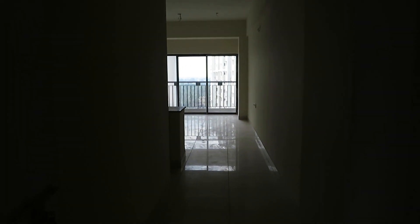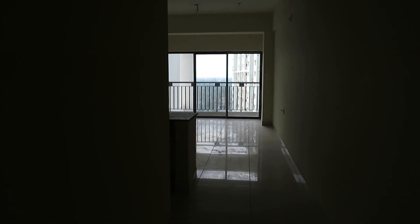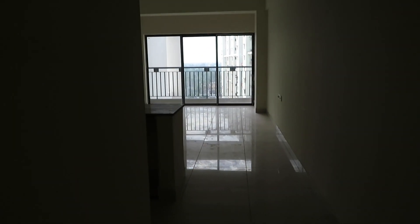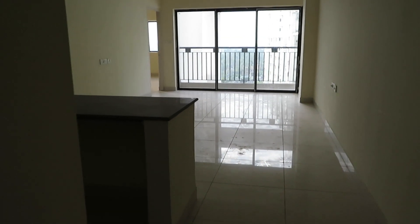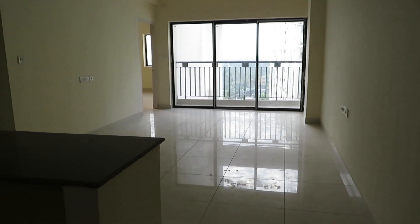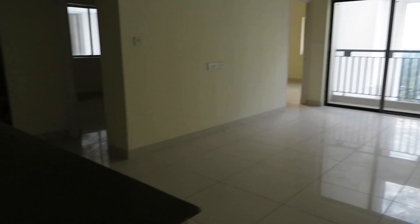Good evening everyone, this is our project Purti Flowers. This is a 3 BHK apartment of 1396 square feet saleable area, and you can see this is the beautiful living come dining area.